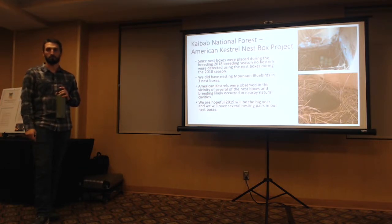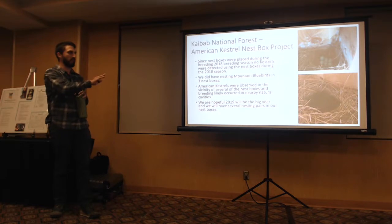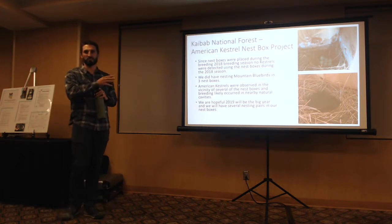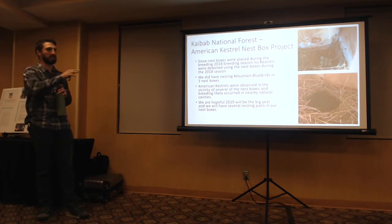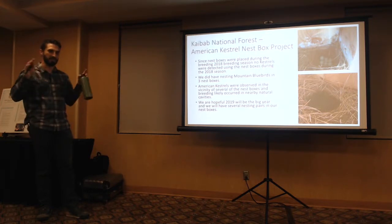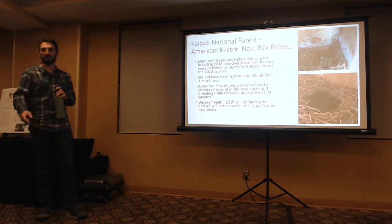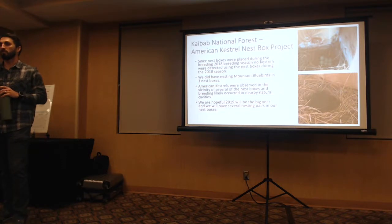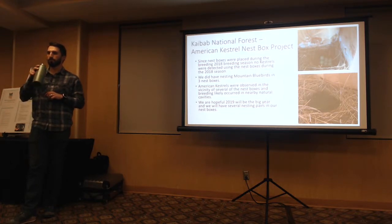If we peek in March and see eggs, it's a real quick check and you're out of the area. Then you come back in 30 days and hopefully have nestlings at the right age to band. Question: Is it unusual to have bluebirds nesting at 12 feet? Most bluebird nest boxes are on fence posts at about four feet off the ground. It is a little high, though mountain bluebirds do nest in snags and cavities. It keeps them away from ground predators.